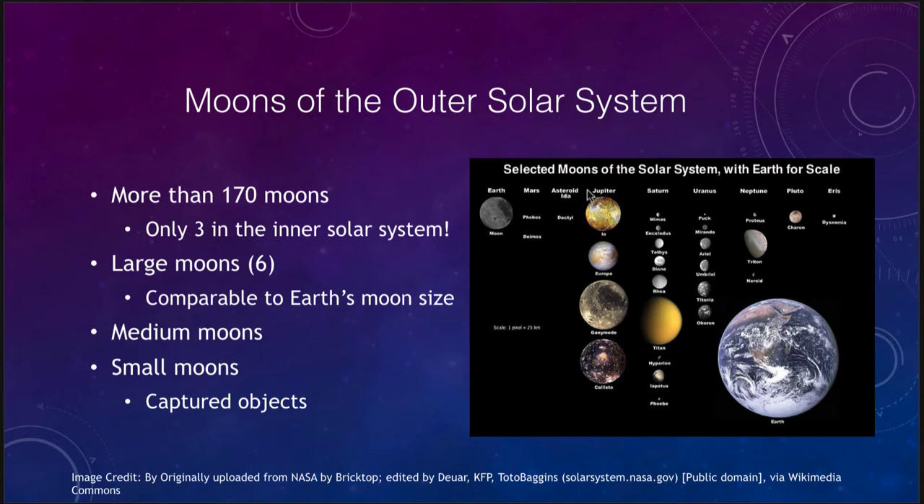There are more than 170 moons in the solar system and only three of these are in the inner part — that would be Earth's moon and the two small moons around Mars. Those are the only moons in the inner solar system. The other nearly 170 would all be part of the outer solar system.